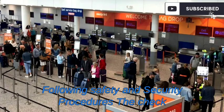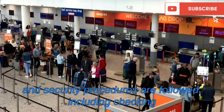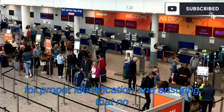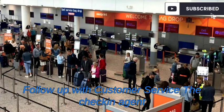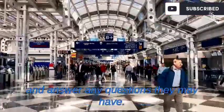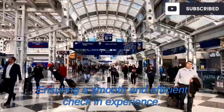Following safety and security procedures — the check-in agent will ensure that all safety and security procedures are followed, including checking for proper identification and ensuring that no prohibited items are in the passenger's luggage. The check-in agent will also assist the passenger with their check-in process and answer any questions they may have, ensuring a smooth and efficient check-in experience.